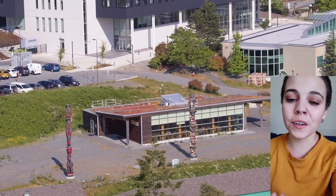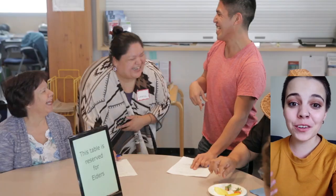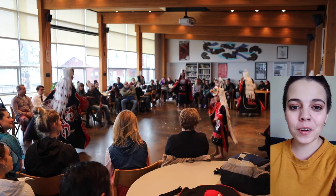The Gathering Place is a home away from home for indigenous students. It's open to everyone though, and it's a great place to go meet new friendly people, maybe try Bannock, or participate in a cool cultural experience.